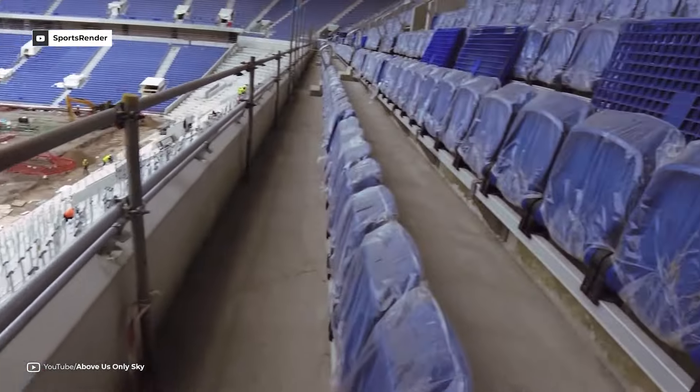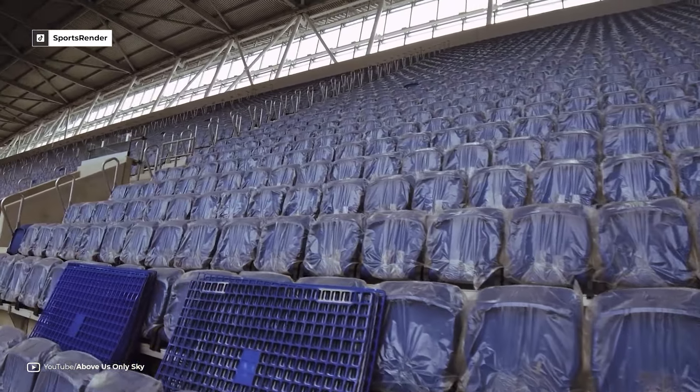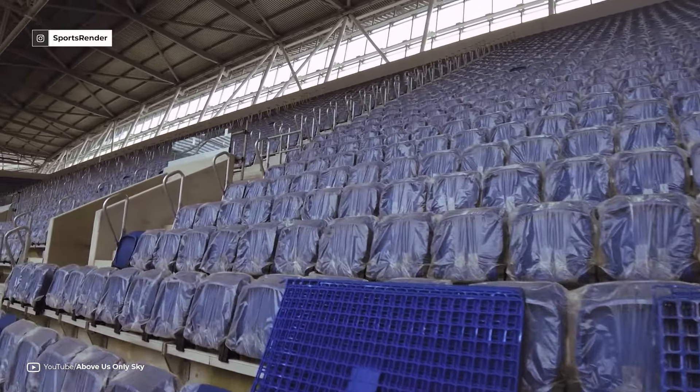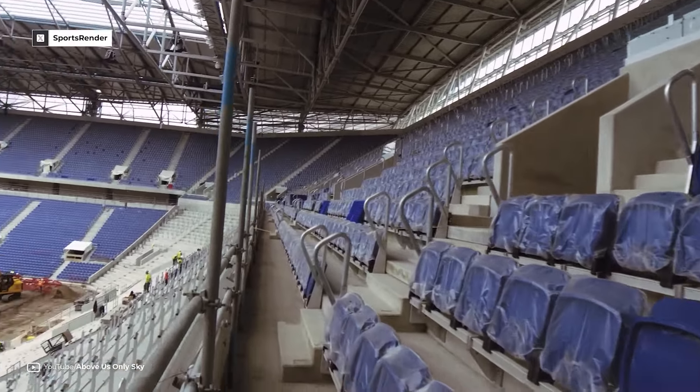The south stand in particular will be very steep, featuring 13,000 seats and safe standing areas inspired by Borussia Dortmund's renowned yellow wall at Signal Iduna Park.